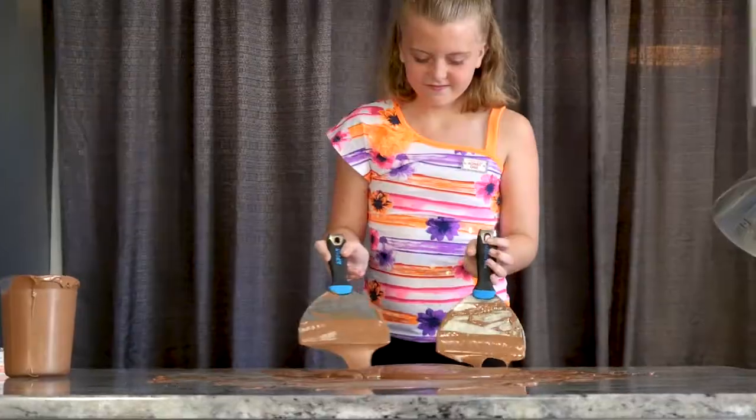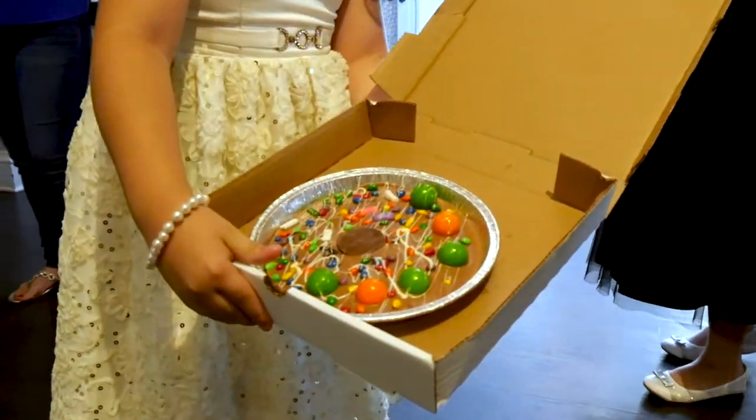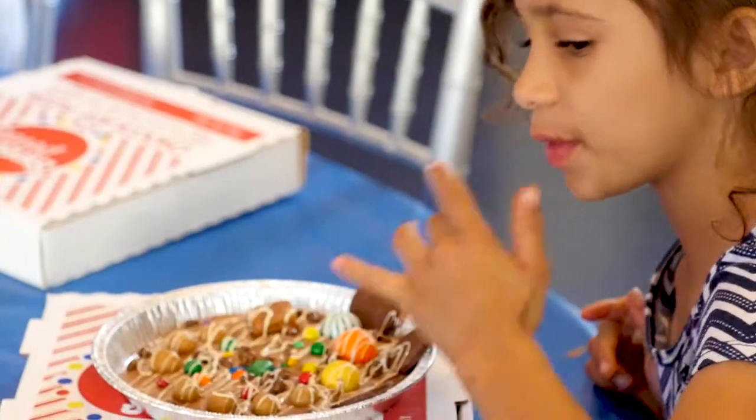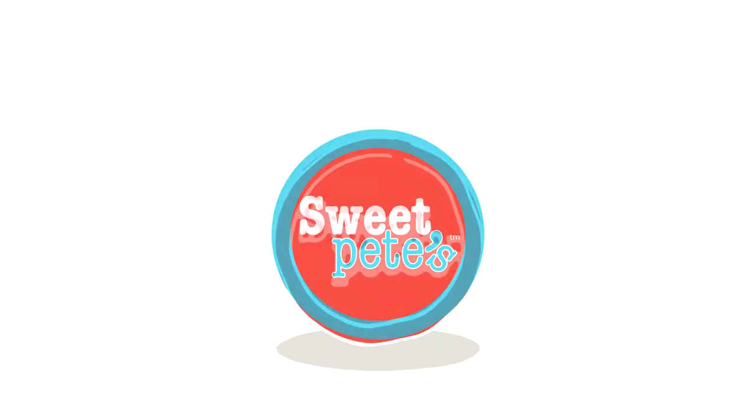Sweet Pete's pie-making classes are fun and educational, and can be enjoyed by candy lovers of all ages. Visit a Sweet Pete's location near you to attend candy classes of all sorts. Sweet Pete's candy — come make some.